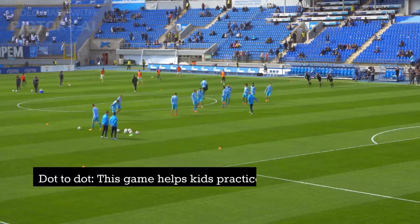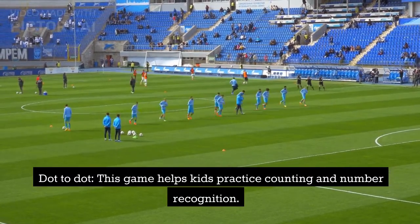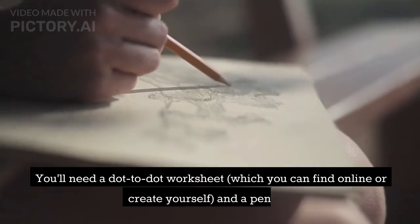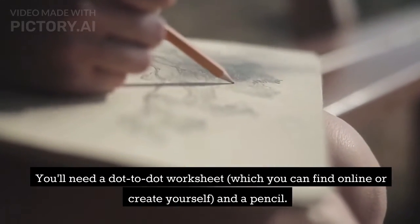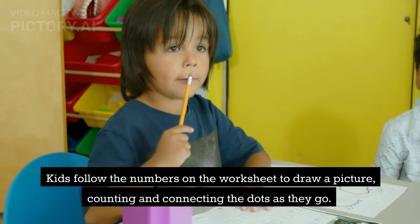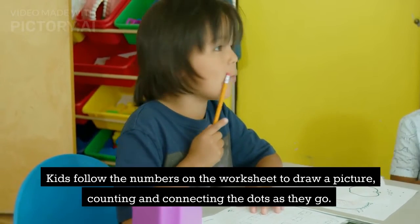2. Dot to Dot. This game helps kids practice counting and number recognition. You'll need a dot to dot worksheet, which you can find online or create yourself, and a pencil. Kids follow the numbers on the worksheet to draw a picture, counting and connecting the dots as they go.